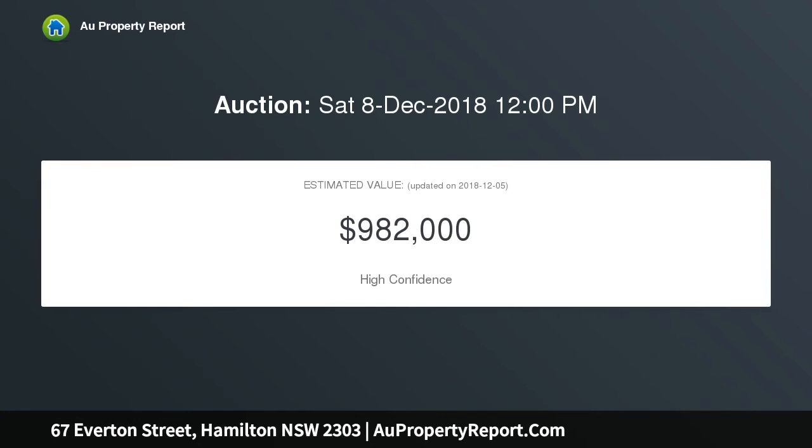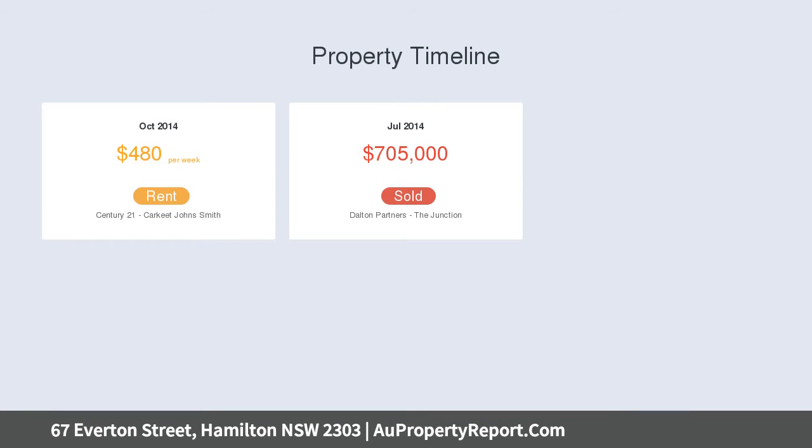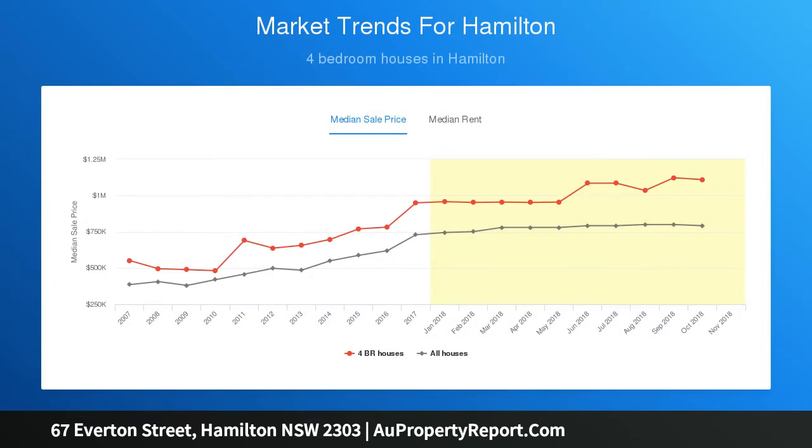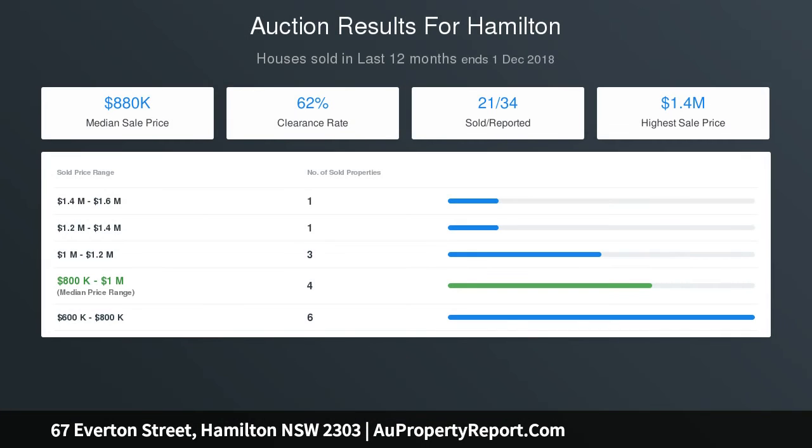Take advantage of the current layout and rewards of a dual income investment by continuing to rent out both, currently returning a combined $810 per week, or live in one whilst renting out the other. Positioned on a 539 sqm landholding, the six-bedroom, two-bathroom property could also easily convert back to a large family home.